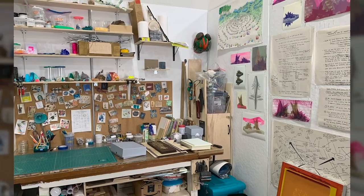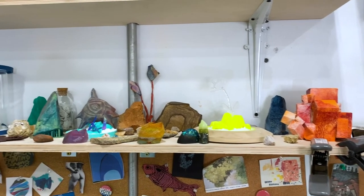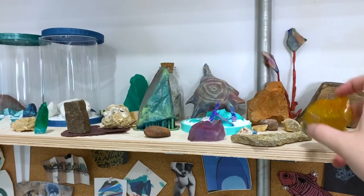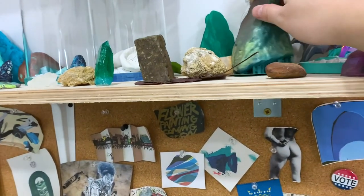This is my graduate studio — it's located inside the larger print shop. I'm going to show you around. Here's my shelf of oddities that I've either made or found, mostly rocks and natural stuff. Some of them are made of cast resin and others are 3D printed.